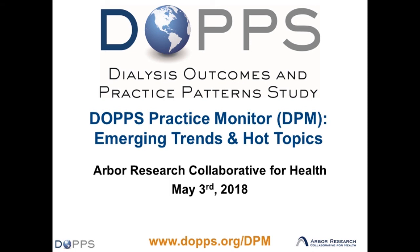Welcome everybody, thank you so much for joining us. This is the DOPS Practice Monitor update for May of 2018, with a focus on emerging trends and some hot topics that we'll consider.